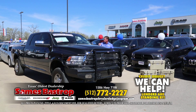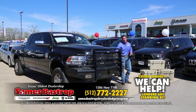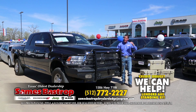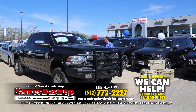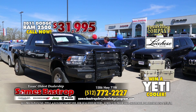Here's a 2011 mega cab four-wheel drive. This car sells all day long for about 40 grand — it's everything you want, but 40 grand is way too high. We're going to take that 40 grand, cut it down to 35, cut it even lower. We're going to sell this car right now for $31,995 — mega cab, four-wheel drive, leather, diesel, everything you want.